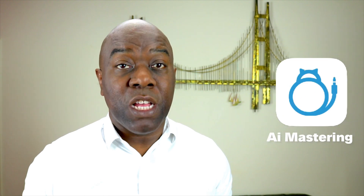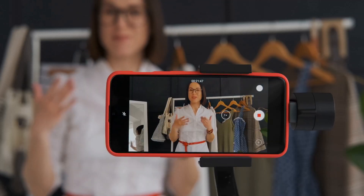Right, let's get started. The app we're going to look at is called AI Mastering. It uses artificial intelligence to improve the sound of your video. It is most suitable if you record your videos on your phone, and also if you record your videos on a DSLR and import them to your phone for editing. The app is super simple to use.